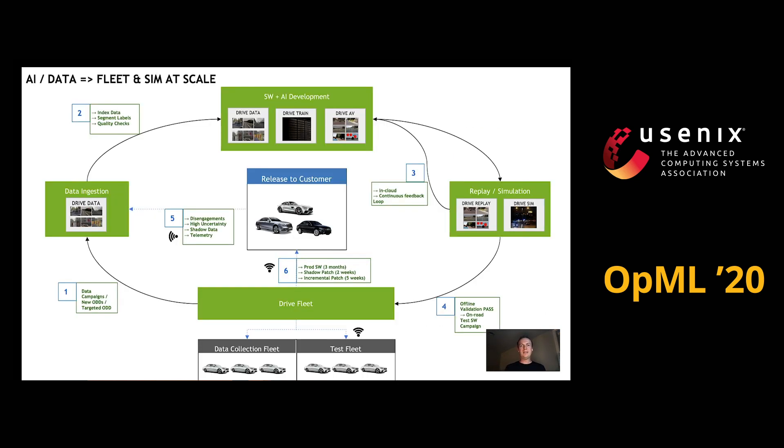At NVIDIA, we've developed a complete solution to tackle this problem of training and validating our AI system at scale. It all starts with a fleet of cars, letting us collect data in diverse environments into our data center infrastructure, and then making the data available to our developers so that they can use it for DNN development, training, and testing. The core of the problem is to enable these developers to find the right data so that they can build the right datasets for AI development and validate them the right way.